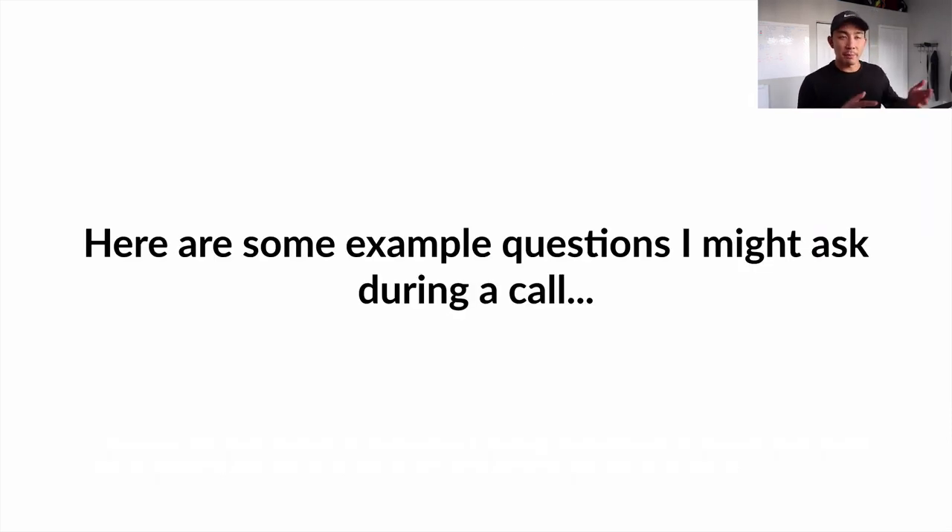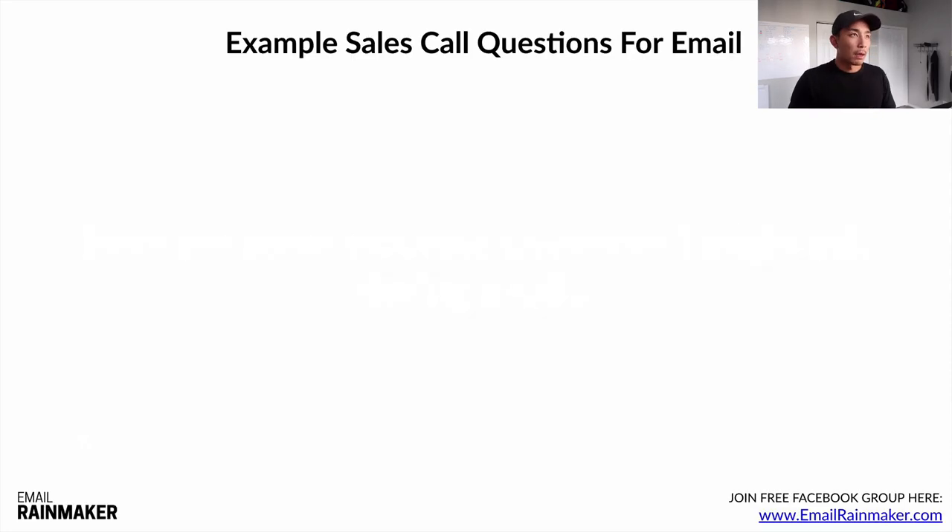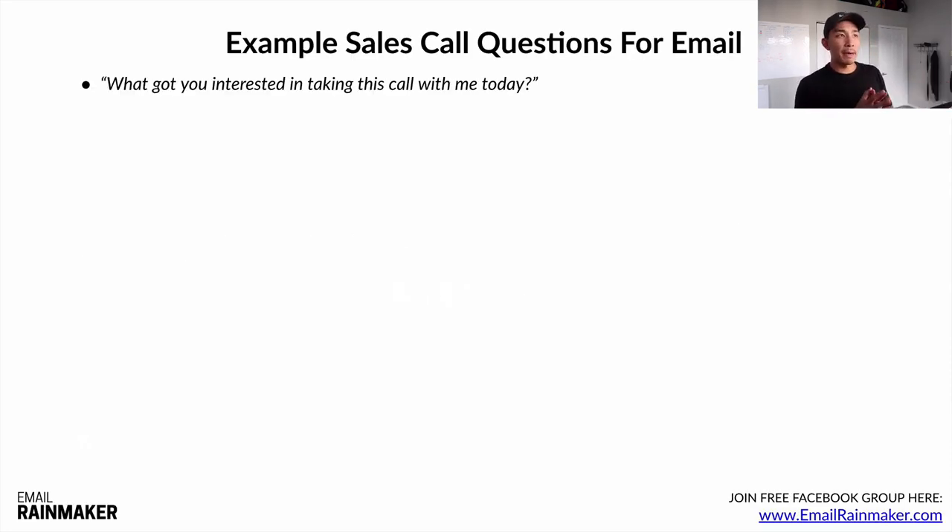Here are some examples of questions I might ask during a call. The first question — after I've set the frame and I'm trying to figure out their current challenges and pain points — is simply: 'What got you interested in taking this call with me today?' Some prospects will just open up and start telling you everything about their challenges and why they scheduled the call. It's an open-ended question that puts the ball in the prospect's court.